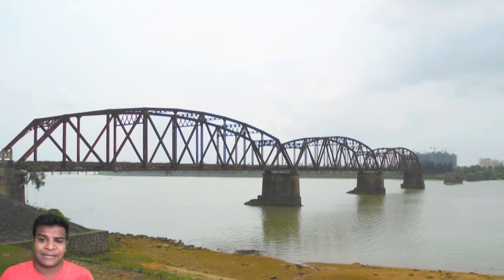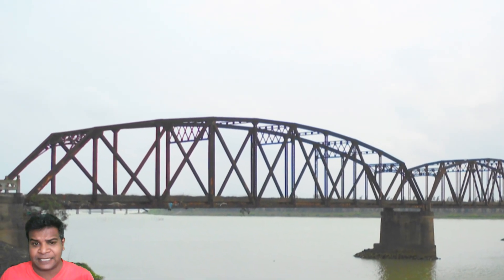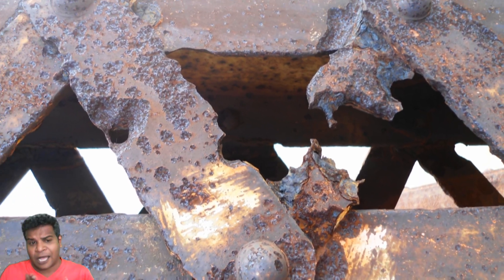For example, if you look at this Namdu bridge in China, which is less than 80 years old, it has been completely taken over by rust, making the bridge unusable.